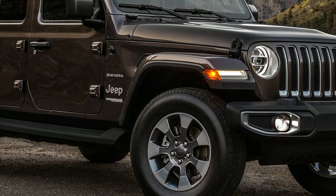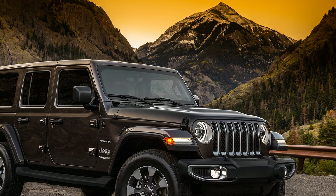FCA was showing off accessories for a vehicle nobody had seen yet, as the first official images of the 2018 Jeep Wrangler have just been released, confirming that there will be two and four-door versions.